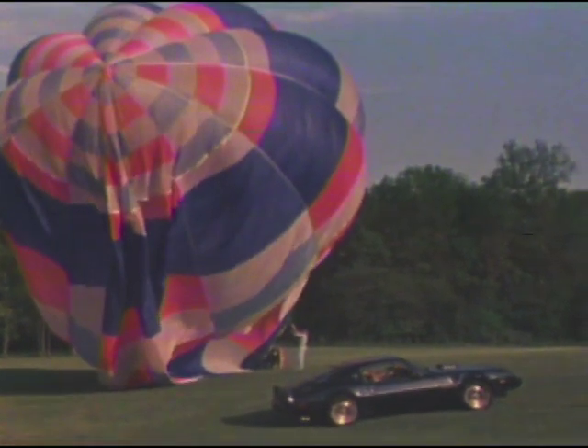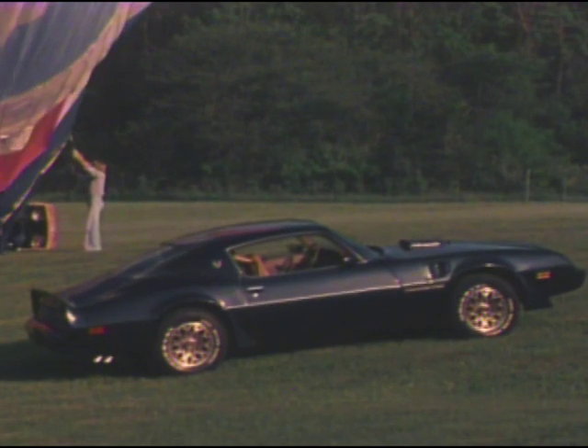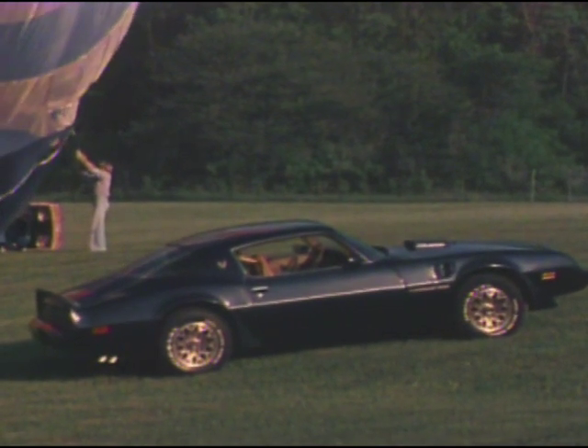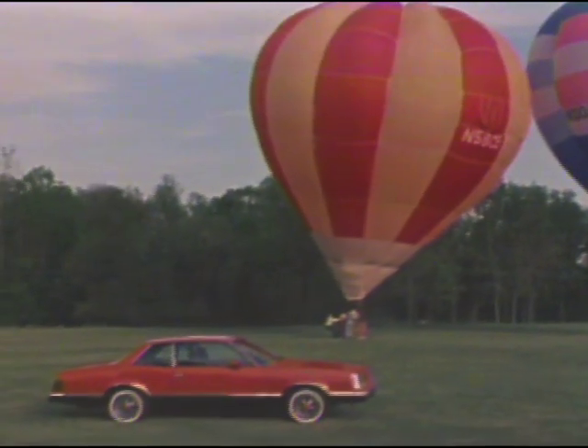Trans Am — the ultimate in Pontiac performance and styling. It's a car with the hidden power and aggressive personality of a tiger. And this year, Pontiac, as only Pontiac can, offers a great new alternative, a sort of big brother: the 1980 Grand Am.